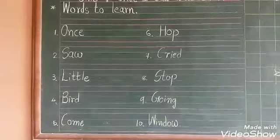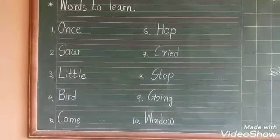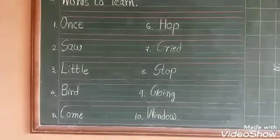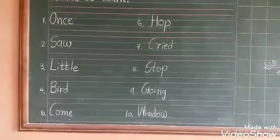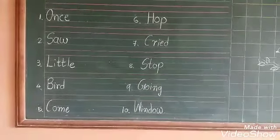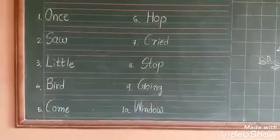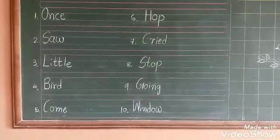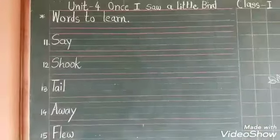Number 1: Once — yani ek baar. Saw means dekhna. Little yani small. Bird yani parinda. Come means aana. Hop means koodna. Cried means chillana. Stop means rukjana. Going means jaana. And window means khidki.